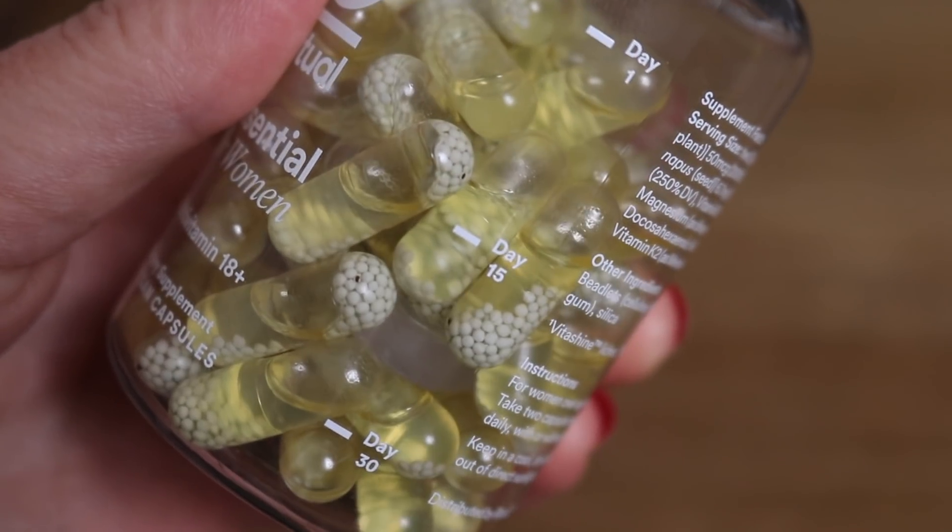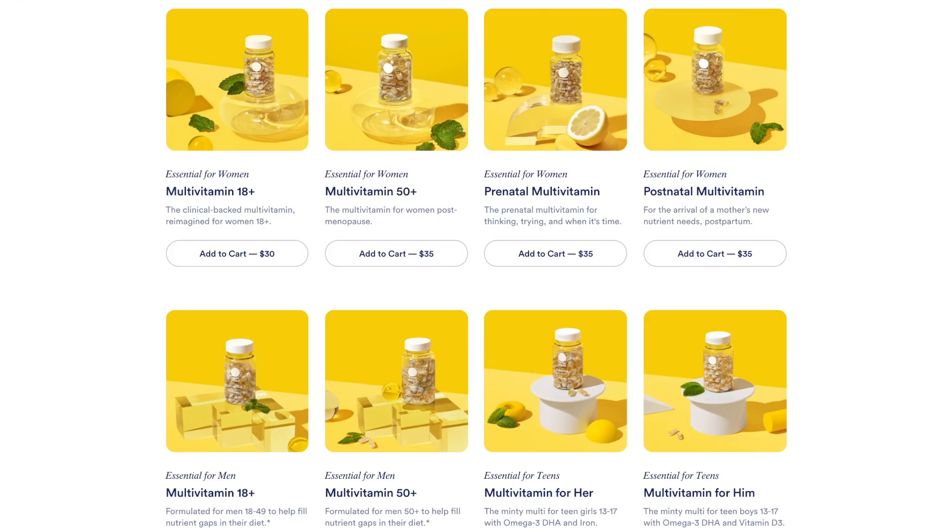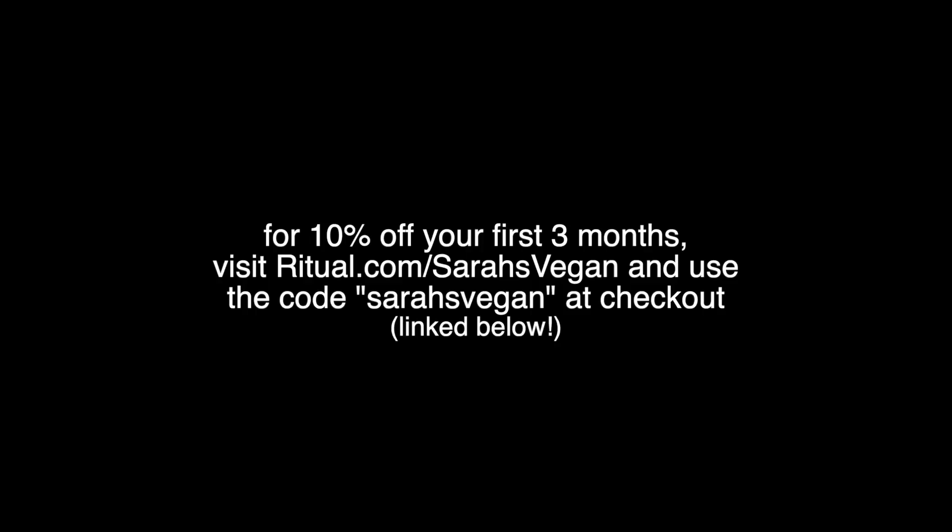It's a subscription so it comes straight to your door in 100% recycled packaging — even the mailer is made from recycled newspapers and plant fibers, and they use plant-based ink. I take their women's 18+ formula, but they also have a men's, teens, kids, pre- and post-natal, and a women's 50-plus formula, so they have something for every age and stage of life. They're also now offering plant-based protein. Use the code sarahsvegan at ritual.com/sarahsvegan for 10% off your first three months.